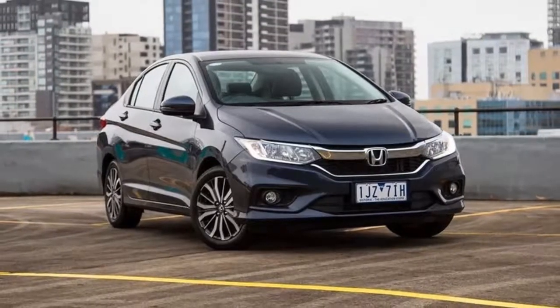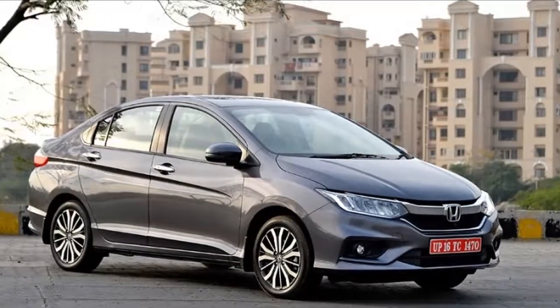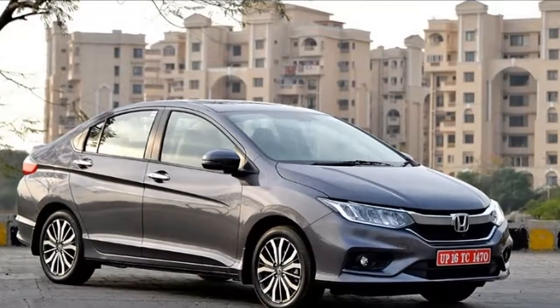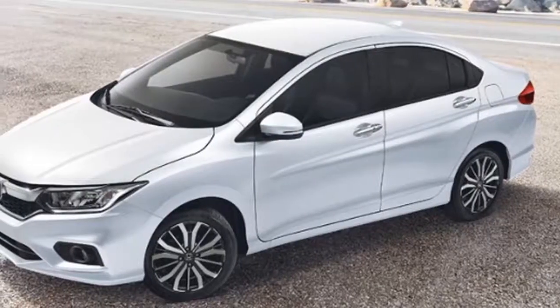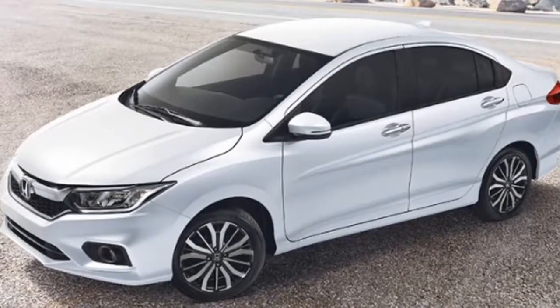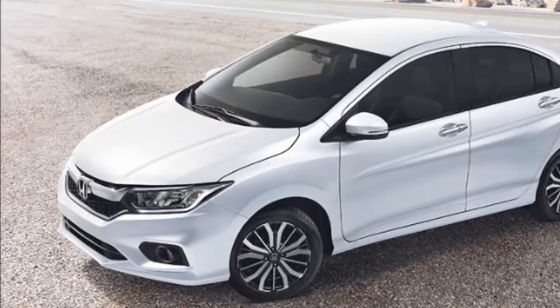All variants of the Honda City are armed with a 1.5-liter i-VTEC engine that delivers maximum power up to 120 PS at 6,500 RPM and a peak torque of 145 Nm at 4,600 RPM.